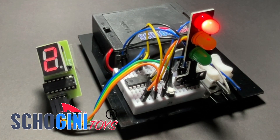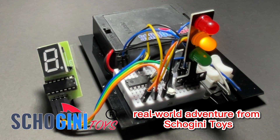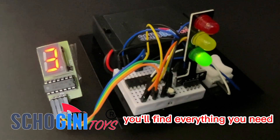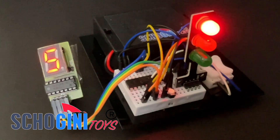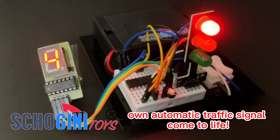Hey Future Tech Gurus! Welcome to another thrilling real-world adventure from Shogini Toys designed to spark your interest in electronics and coding. Inside this kit, you'll find everything you need already wired and ready to go. Just insert three AA batteries, switch it on, and witness your very own automatic traffic signal come to life.